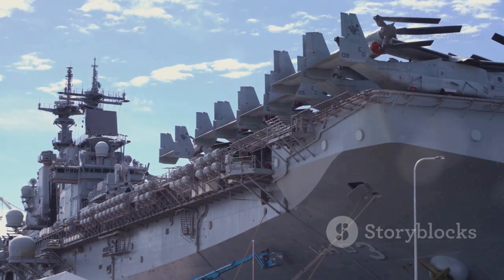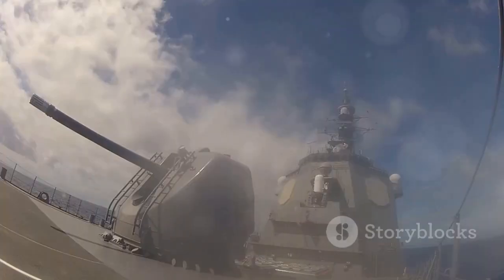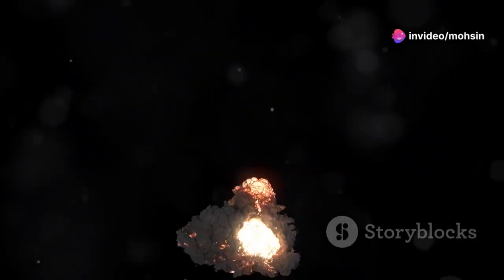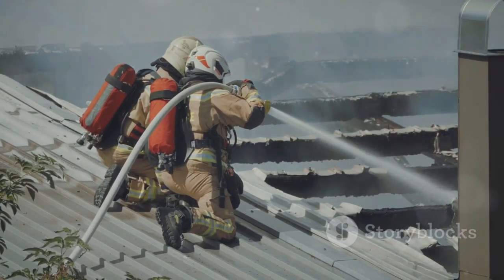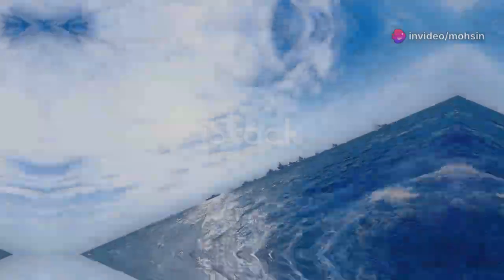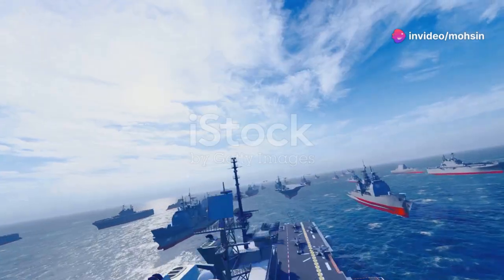Take the USS Franklin — 'Big Ben.' In March 1945, off the coast of Japan, she was hit by two Japanese bombs. The explosions and subsequent fires were catastrophic. Yet despite horrific damage, raging fires for hours, and a severe list, her crew fought heroically to save her. That's toughness.